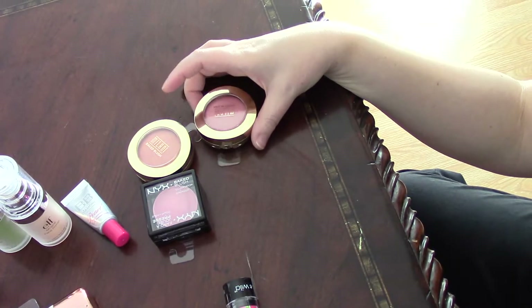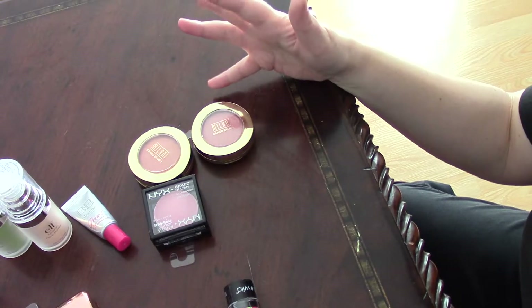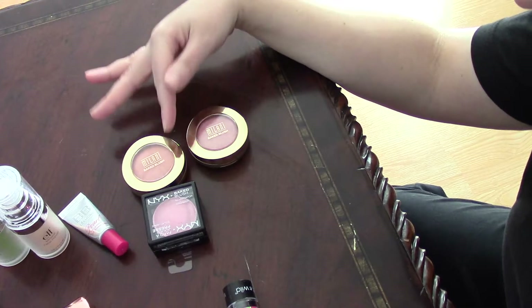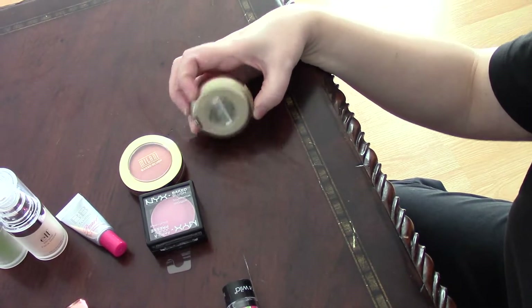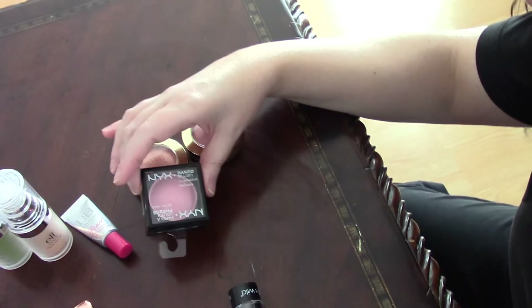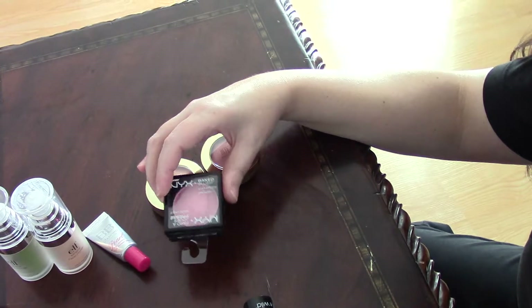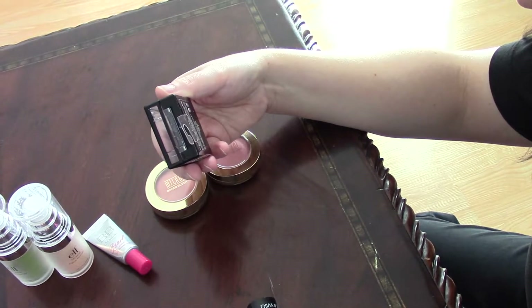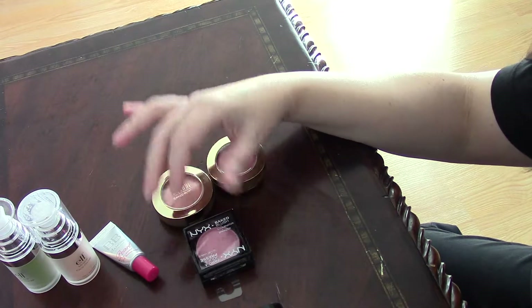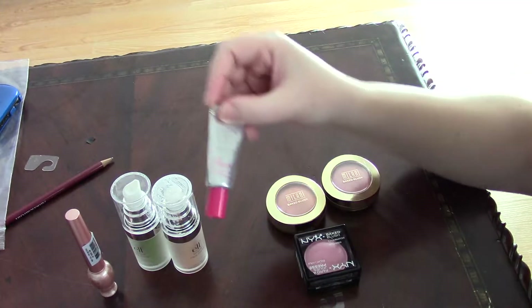Of course, we have the blush that has highlighting pigments in it. Two very famous ones by Milani: one is Luminoso and the other is called Dolce Pink. NYX has the Big Blush called Illuminator — it's a bronzer and blush all in one, and this one is in Full-On Femme.